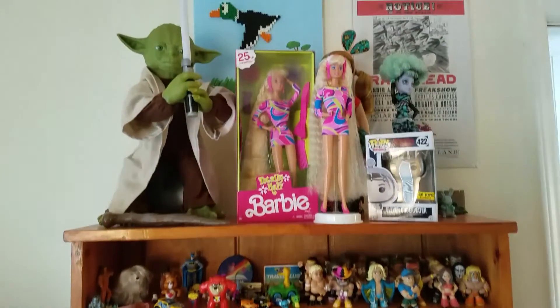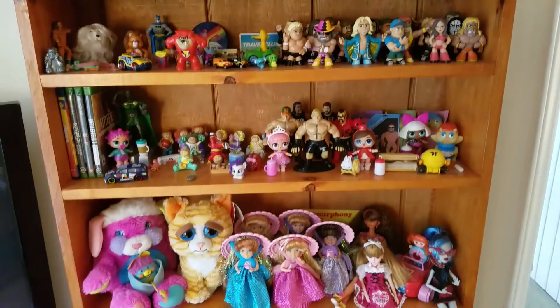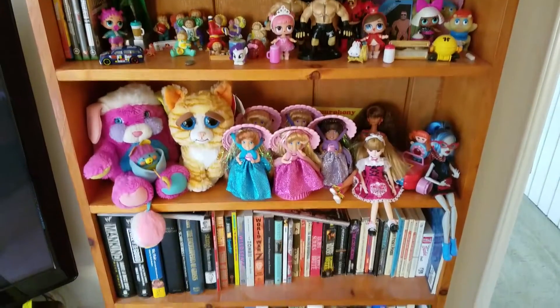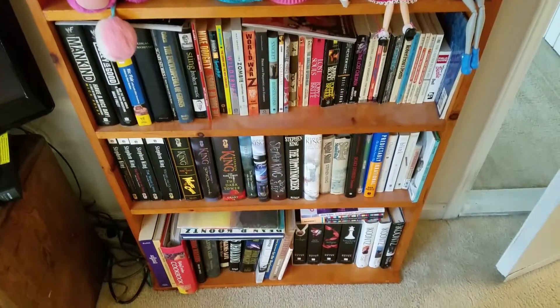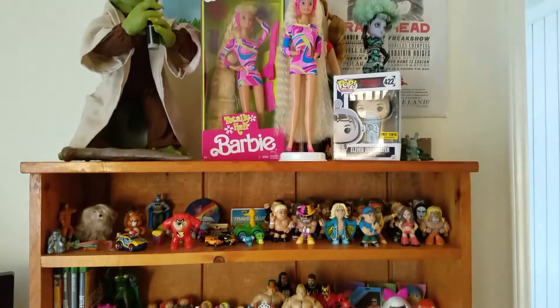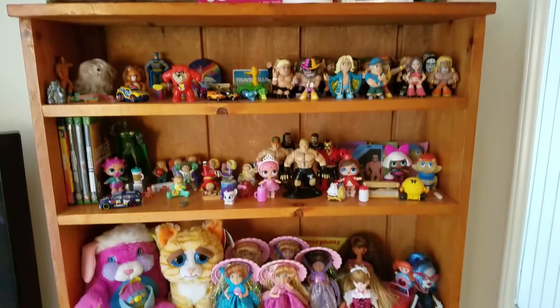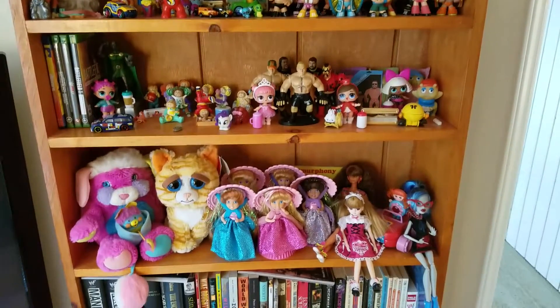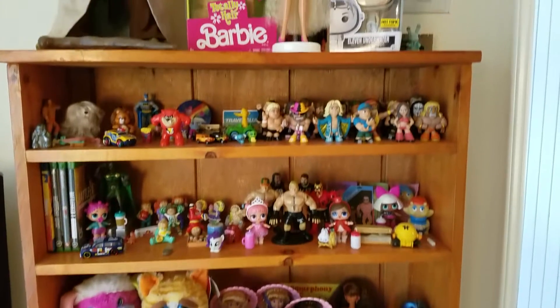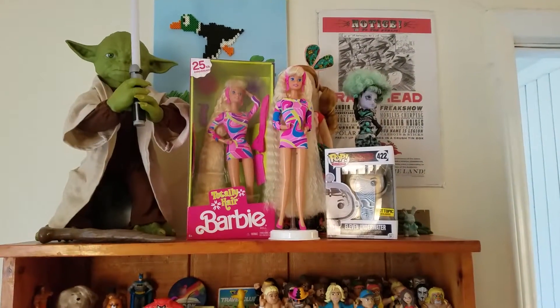Hey guys, so today I wanted to show you my bookshelf of toys and books. I'm probably going to be changing up some of the things I have on here because it is getting to be a little overwhelming — I'm running out of room. I have new things that I want to display, so I figured I would just make a quick video and show you what I have currently.